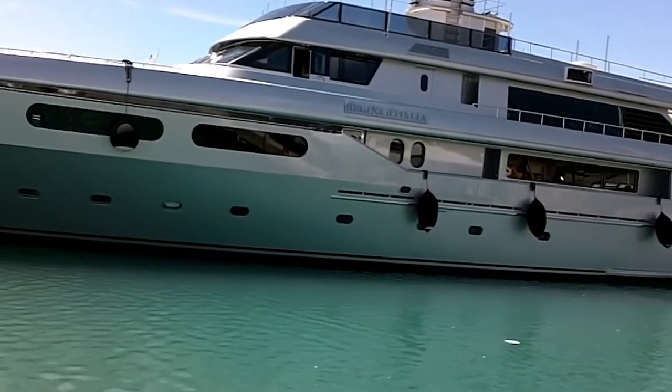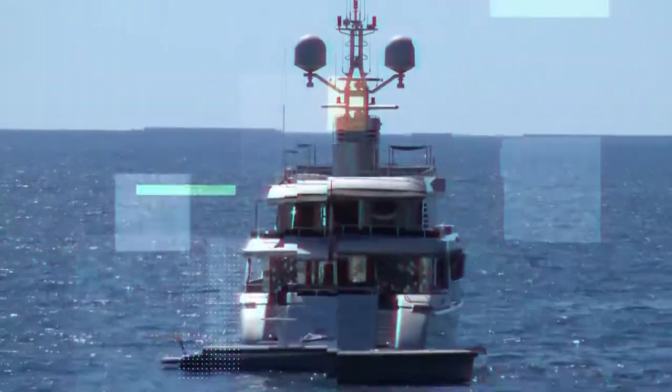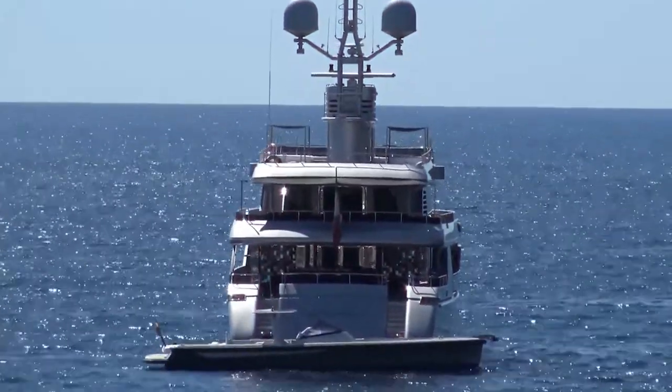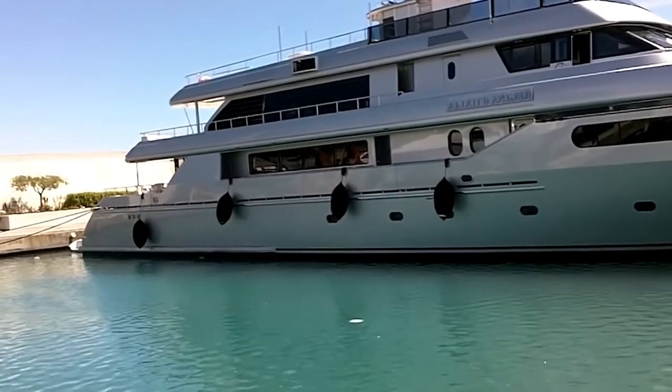The yacht's interiors, echoing the owners' style and fashion, were developed by Lazzarini Pickering Architetti, conceived as a reflection of high-fashion living. The yacht's strict minimalistic architecture blends into incomparable richness, both in terms of materials and effects.